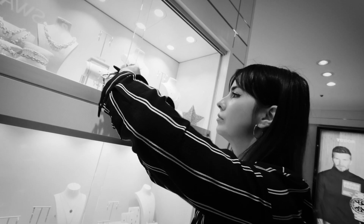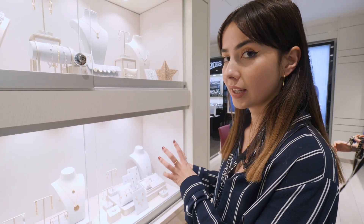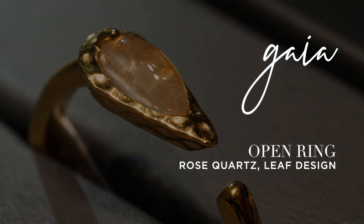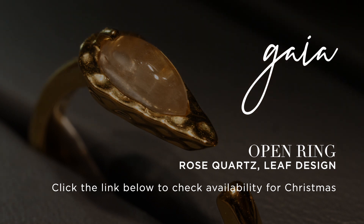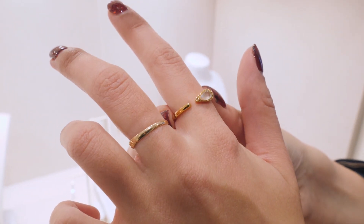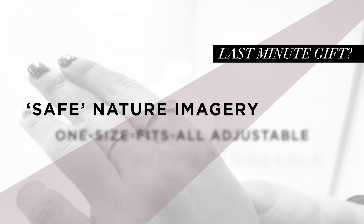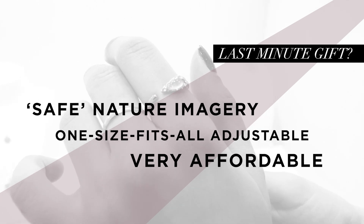Here we've got some of our stunning new collections. My personal favorite is the Gaia collection. When you're buying someone a ring for Christmas and it's a bit rushed, our one-size-fits-all style rings are perfect. There's a little gap between the shape and the shank, so it's malleable enough - if you had a bigger finger you'd just be able to stretch it slightly, so it's guaranteed to fit most finger sizes.